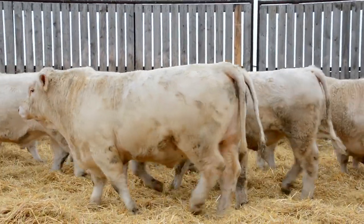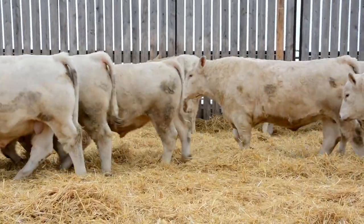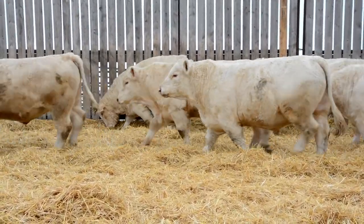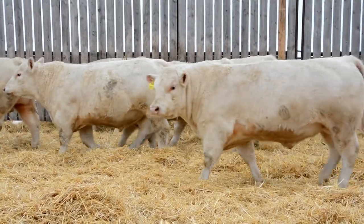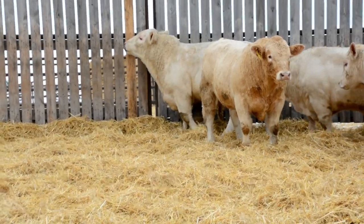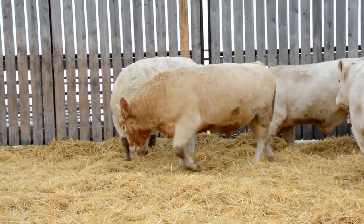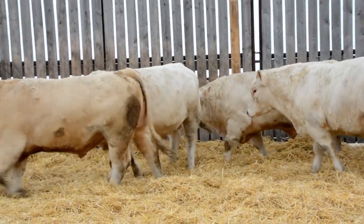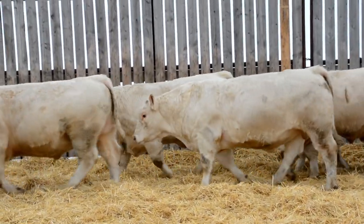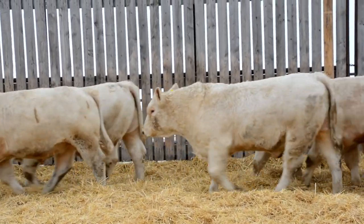Here we have a good representation of the bulls that we'll have for sale. These bulls are majority May-born calves and they're mostly 20 to 21 months of age right now. You'll see a coloured bull in this pen, which is a good opportunity to point out that we do not select for colour. We do have a few coloured females in our herd that consistently throw coloured calves, so you will see the odd tan or red bull for sale.